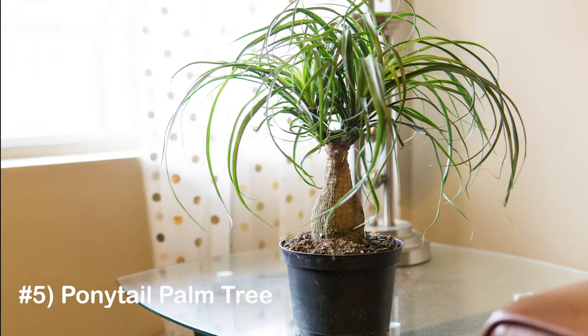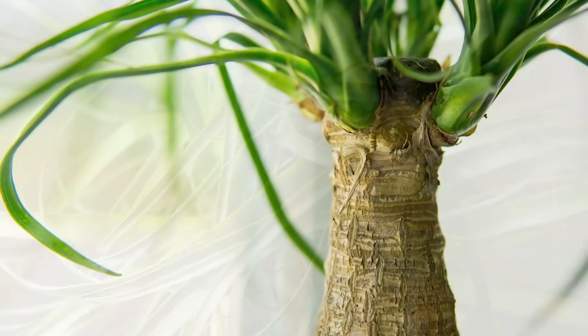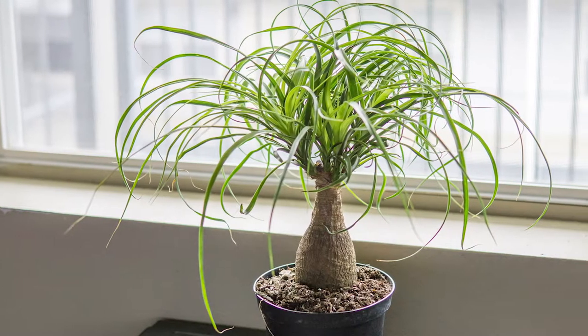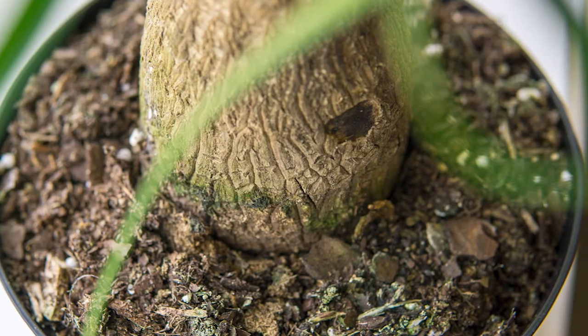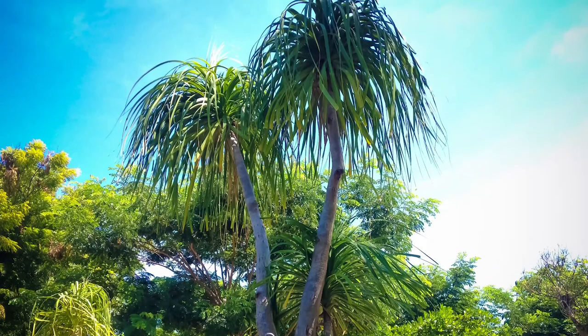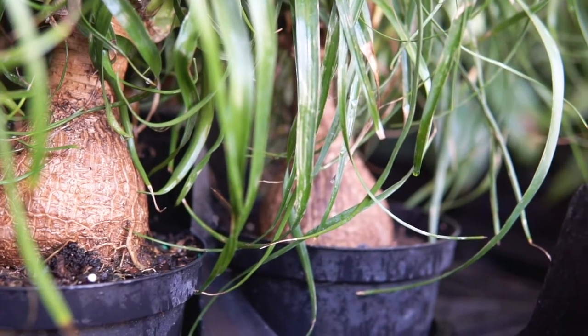Number five: the ponytail palm tree. This exotic tree is native to the deserts of Mexico, but contrary to its name, it's not a palm tree at all. These plants are actually members of the succulent family. Much like succulents, they store water in their bulb-like trunk to survive periods of heat and drought. Outdoors these plants can grow quite large, but when kept inside in a pot, they reach heights of only two to three feet high.